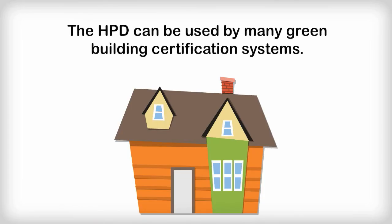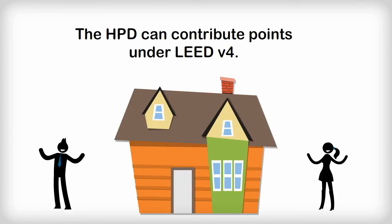The Declaration provides a standard format that can be used by other product certifications and green building rating systems like LEED. Products with HPDs can help contribute points under LEED V4.